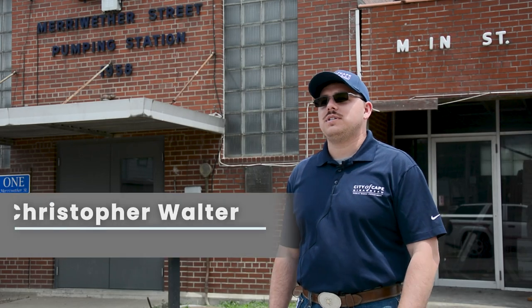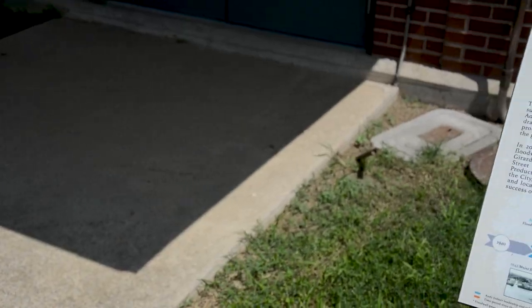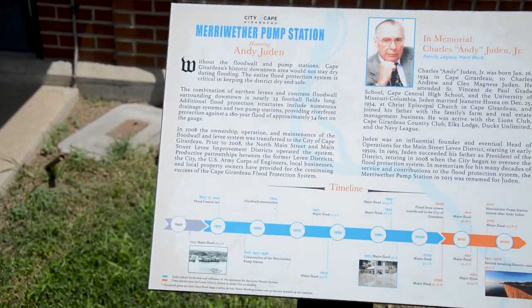My name is Chris Walter. I'm the flood protection and I&I coordinator for the City of Cape Girardeau and I work in the Public Works Department. We're here today at the Meriwether Pump Station. It's part of Cape Girardeau's flood protection system and we're getting ready to go on a tour to see how stormwater goes from the city streets out to the Mississippi River.